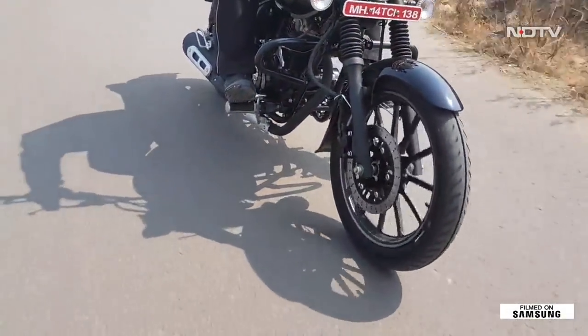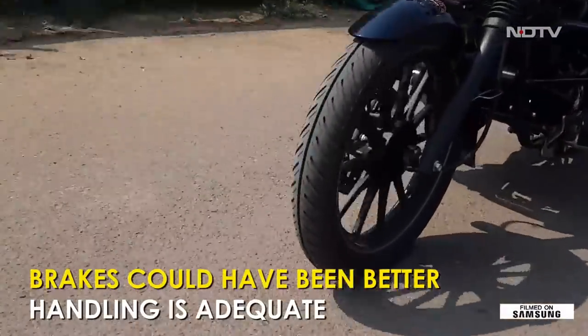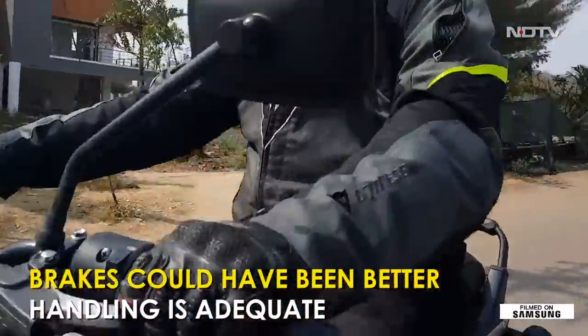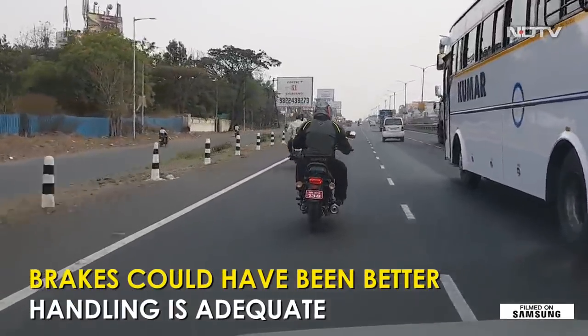About the handling — well, it is a cruiser after all, and the long wheelbase with the raked out front end does take its toll on the abilities of the bike. It is no corner carver, but can filter through traffic.